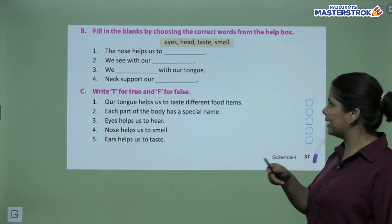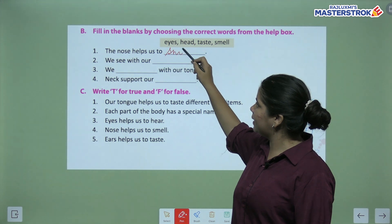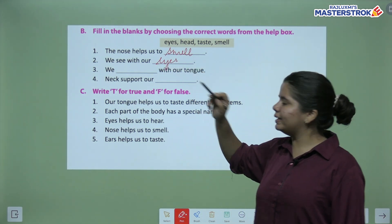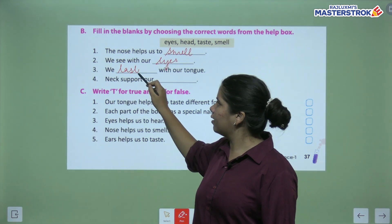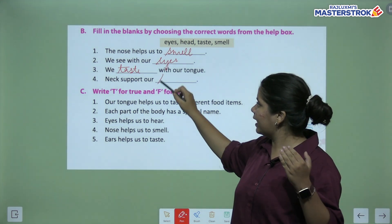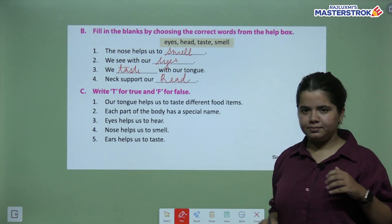Let's move to fill in the blanks. The nose helps us to smell. We see with our eyes. We taste with our tongue. Neck supports our head — our neck supports our head, so here we write h-e-a-d.